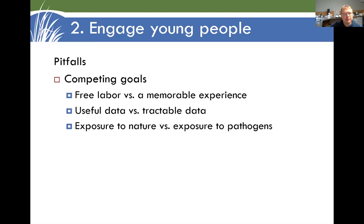Some of the challenges are that we often have competing goals. As a project coordinator, you want to get data, so you're looking for labor to help you. But you also want to make sure students are having a memorable and fun experience. Sometimes there's a trade-off between data that's useful for the end user and data that is tractable for students working with this for the first time. And there are trade-offs between wanting to get kids in the stream so they're exposed to nature, and whether they're being exposed to hazards like pathogens.